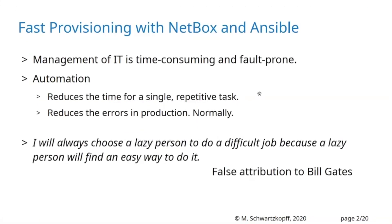Management of IT is time-consuming and error-prone — I think everybody in the audience knows that. The solution to these problems is automation. Automation reduces time for single repetitive tasks. If you spend 80% of your time on the same tasks, you can reduce that with automation. It also reduces errors in production. You have different stages, you test your environment and configuration, then you roll out into production, so errors should not happen normally.